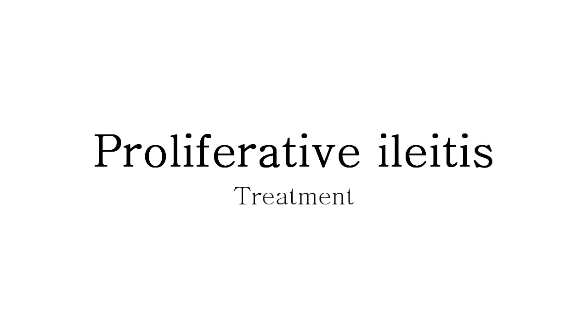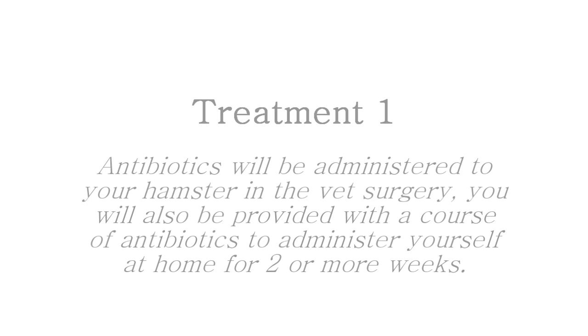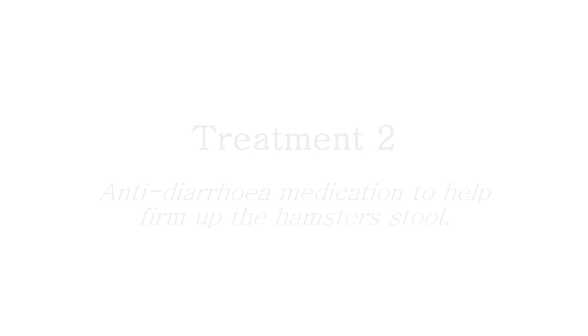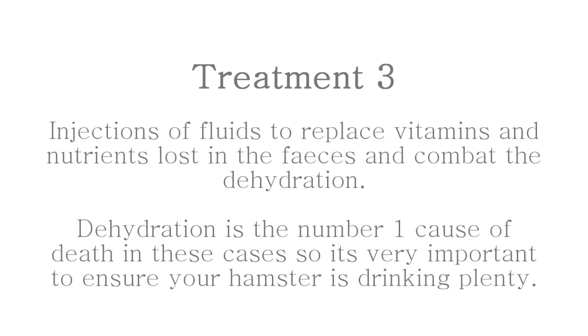PI cannot be treated at home as it requires medical care and often three different methods of treatment. The first treatment is a course of antibiotics, usually Baytril, that your hamster will have to take for a couple of weeks. The second treatment is an anti-diarrhea medication. The third treatment is an injection of fluids to combat the dehydration. For most hamsters who die from PI or diarrhoea, the cause of death is usually dehydration, so this is one of the most important treatments.